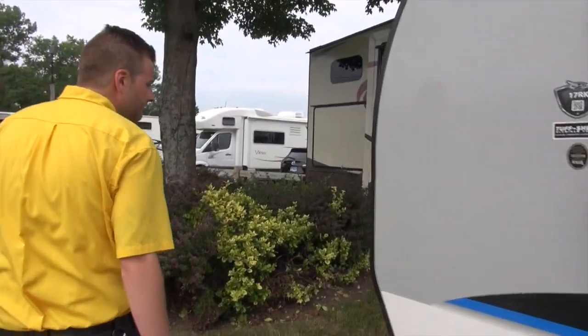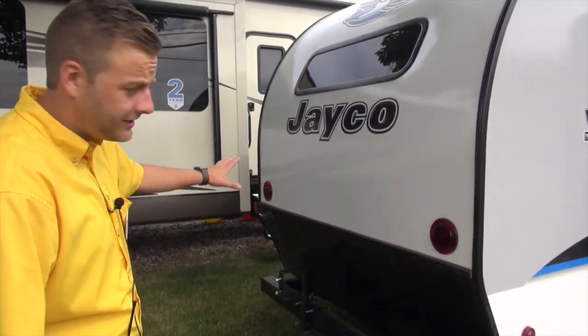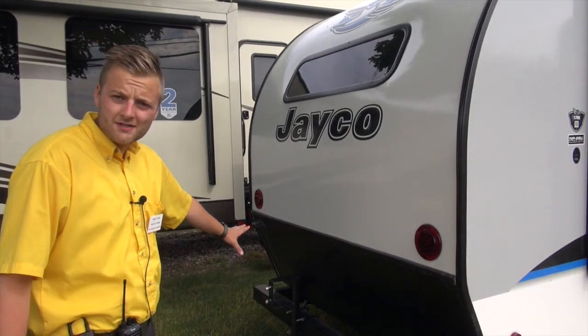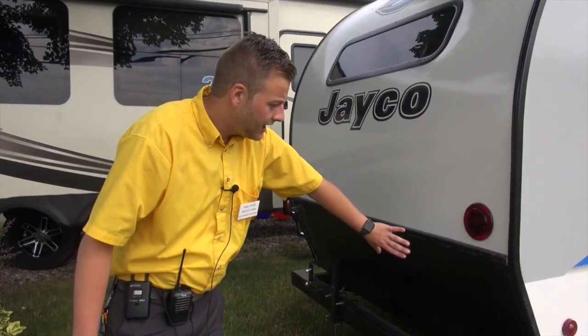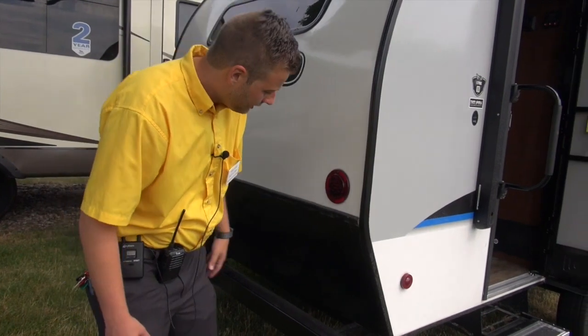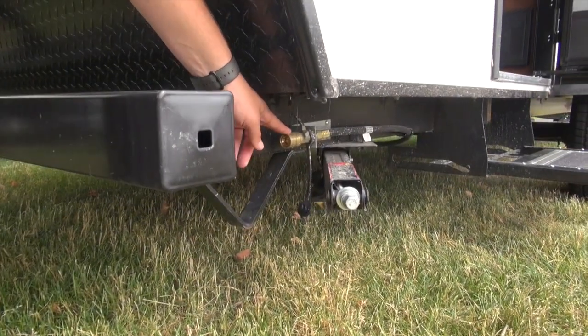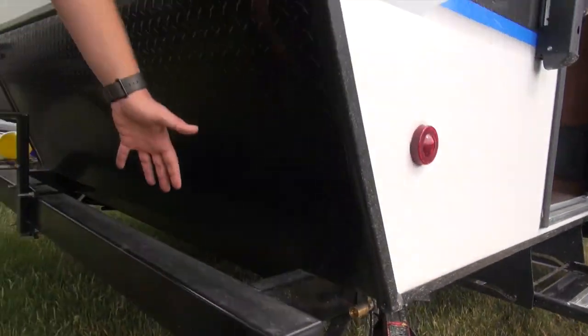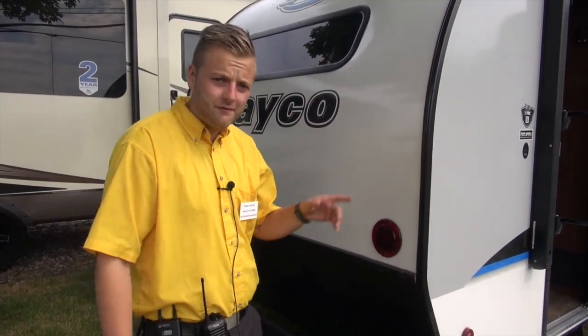Coming around the back end here. You will have a spare tire mounted on the back with a Jayco spare tire cover. Another diamond plate rock guard on the back end just to avoid road debris. Also on the back end, we've got a quick disconnect LP line. So if you bring a little gas grill with you, set it up back here — rather than bringing those little portable tanks with you, you can run right off your 20-pound propane feed that you have on board.